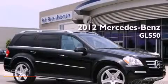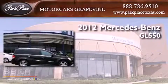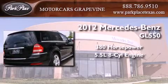This is a brand new 2012 Mercedes-Benz GL 550. This crossover has an automatic transmission and a 5.5-liter V8.